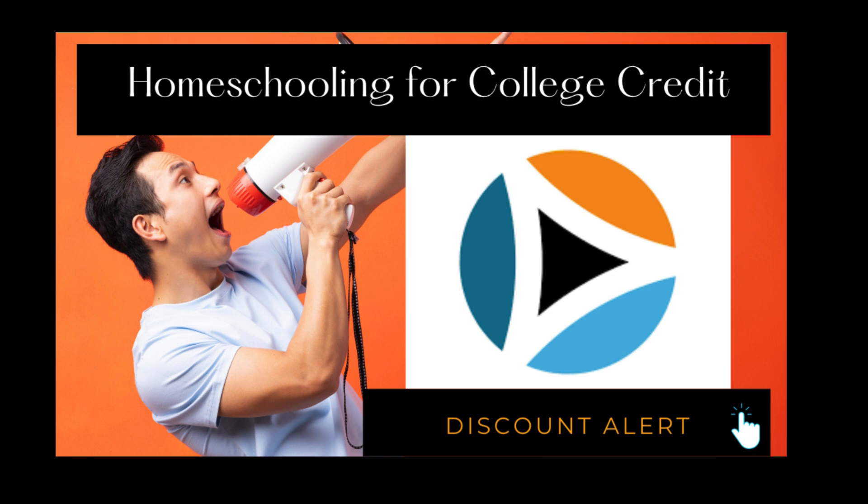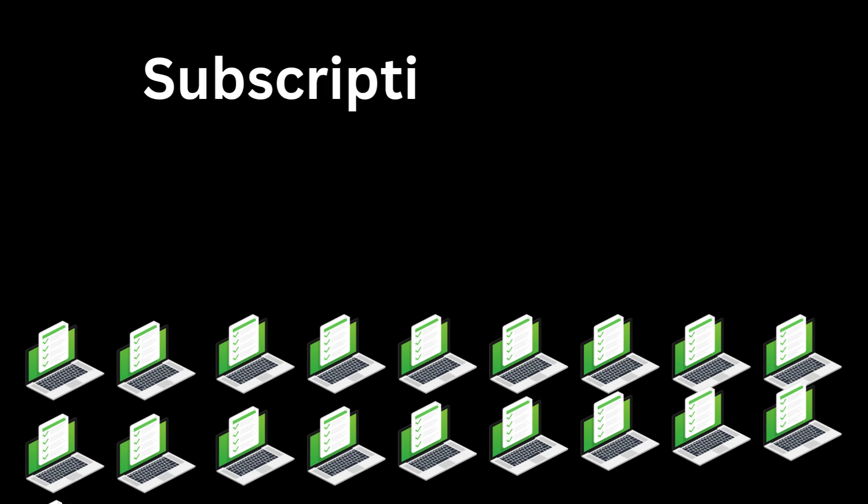Hi, homeschooling for college credit, this is Jennifer Cook DeRosa. I'm going to explain to you how the subscription program works at study.com because I just got done announcing the discount and I really want to explain how to get the most out of your college credit program if you're going to be using the discount.